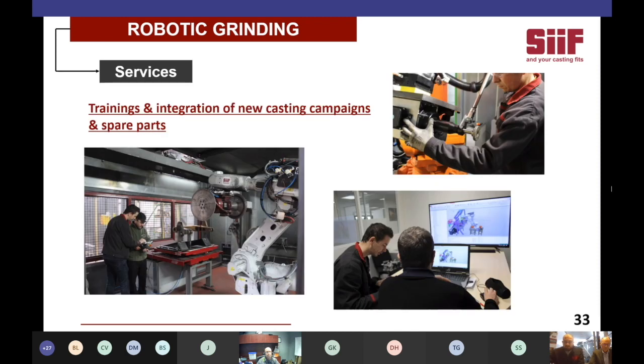CIF services include three trainings included with every cell: an operator training for daily use of the machine, a robotic and automation training for integration of new castings, and a maintenance training for preventive and general maintenance of the cell. The main goal is for the customer to get used to the machine and be able to run new castings in the cell without having to ask for CIF support. With offline programming, CIF can remotely help and assist the customer to integrate new castings if needed. More than 90% of the troubleshooting we do is done remotely, with the help of the integrated camera in the cell.